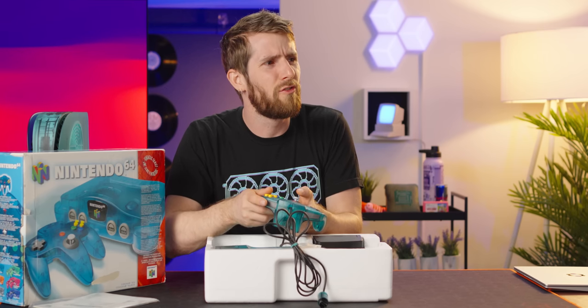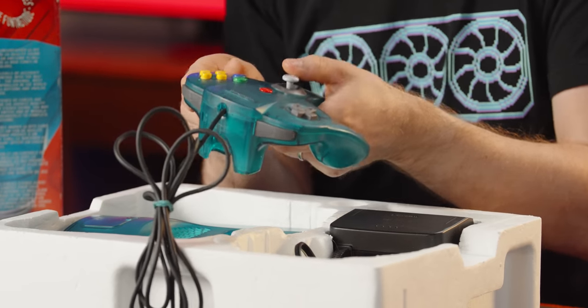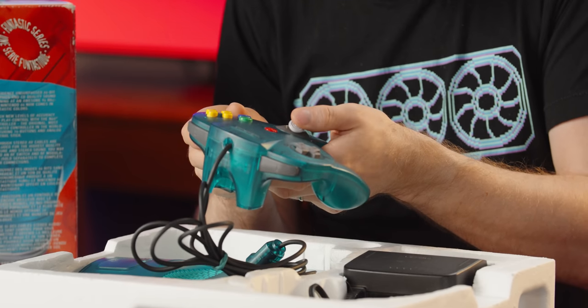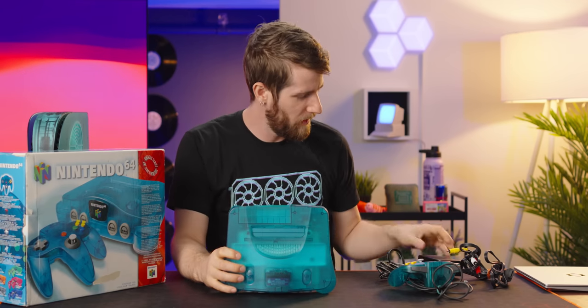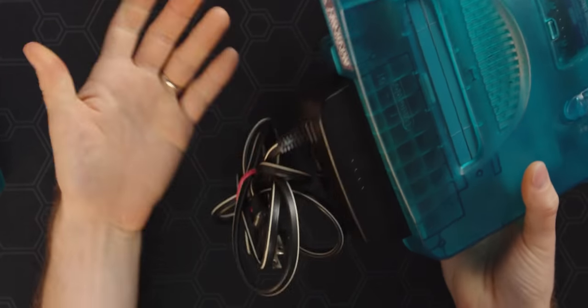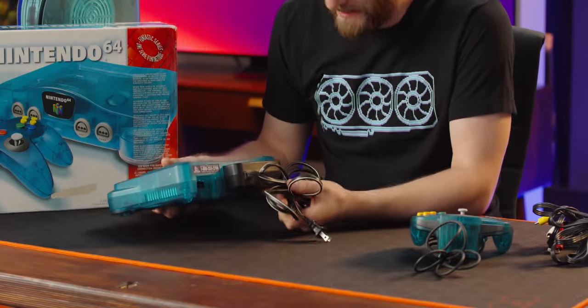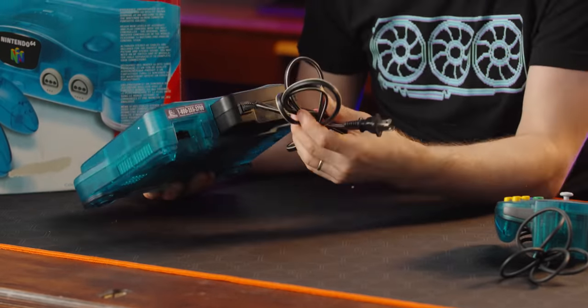That is just about the stiffest-feeling N64 joystick I have ever touched. Even back in 1996 I don't think I felt one this good. The power supply is only sort of external. My theory is it would allow them to manufacture consoles the same and just swap out the power supplies depending on the region.